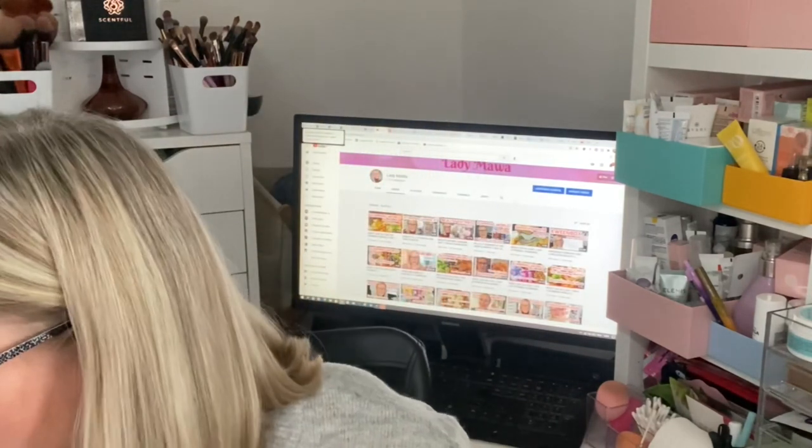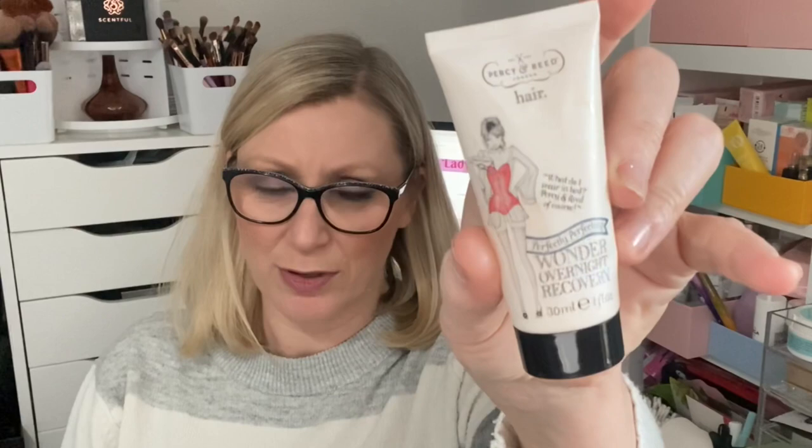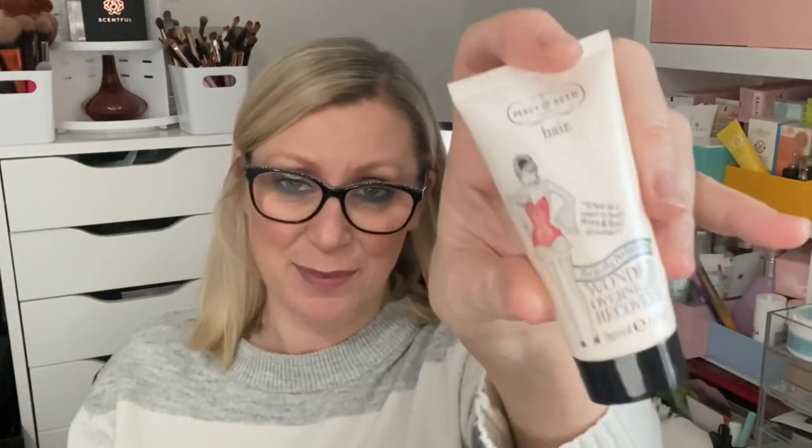My final hair product is by Percy and Reed — the Wonder Overnight recovery hair product. You pop it on your dry hair at night, go to bed, and then the next morning you wash and condition as usual. Your hair is left feeling beautiful and soft. It doesn't make your pillowcase go funny — it absorbs into your hair and leaves it dry but nourished overnight. A really different way to use a hair mask. I might purchase it; it certainly works and you do see results.